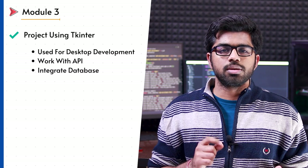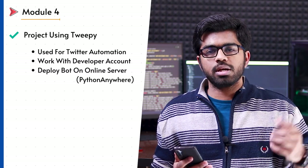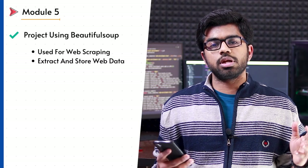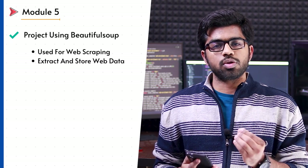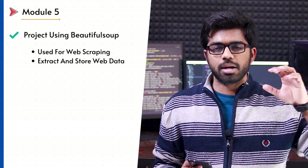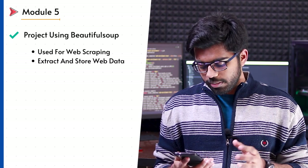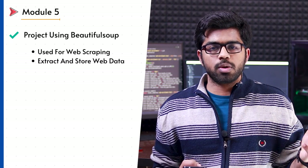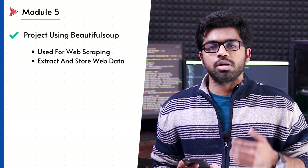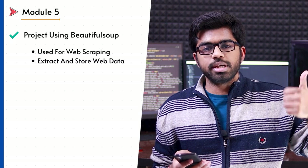I strongly recommend building a bot — here I recommend a Twitter bot where you can automate tweets, retweets, and everything using a Twitter developer account. Moving forward, build a project around web scraping. Python is very popular for web scraping, and Beautiful Soup is one of the most popular Python libraries for this. There are bundles of freelancing projects using Beautiful Soup. I also recommend integrating a mailing system — you can scrape some data and automatically send it to your email address. This will help you understand popular Python libraries and automation.